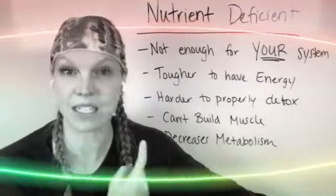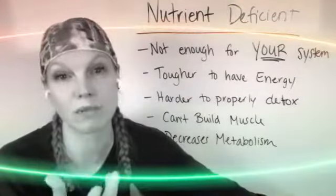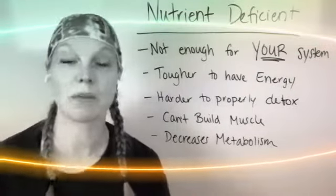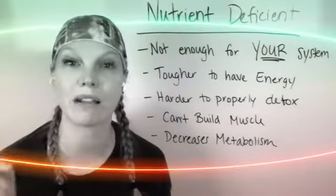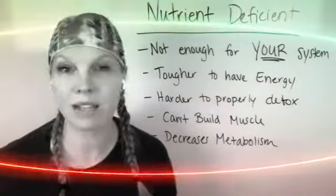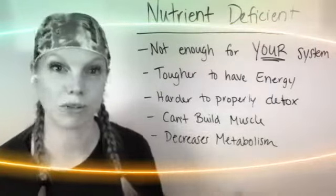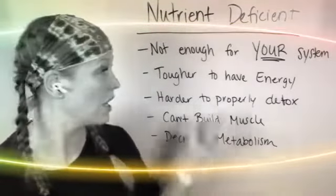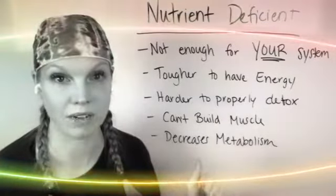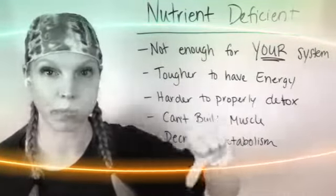This is where we need to start and focus. It's important to be tested for this, to realize where your body is at. If you have the right levels, great — your body can function well. But if you don't have the right levels, stop trying to work out for hours and hours a day, you're not going to get anywhere. Stop trying to count your calories — it's not going to make a difference because your body doesn't have the right nutrient levels to function the way that it should. It becomes way tougher to have energy, and you can get super exhausted. People are tired enough already with all the stress, but all of a sudden your energy will just tank bad.